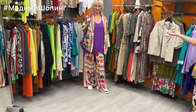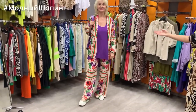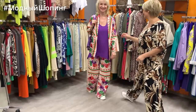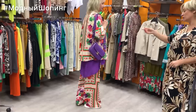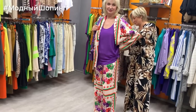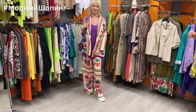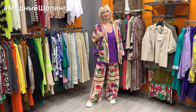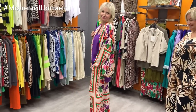Look at Elena in a bright, summery Souvenir brand suit — a kimono-style outfit. We added a Deja Vu top underneath for a layered look. I'm completely delighted! The jacket costs 15200, the top costs 5600, and the trousers cost 11200. We completed the look with an 8500 leather bag. This bag model has been shown in other colors before — all natural leather.